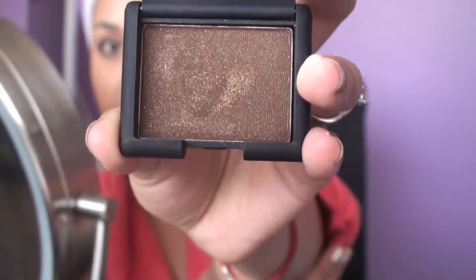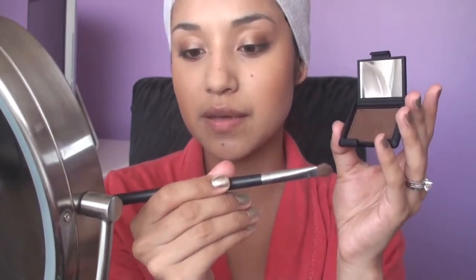Now for the star of the tutorial: this is NARS Galapagos. It's an eyeshadow that's brown, dark, and very shimmery. You can wet your brush to add to the intensity, but since I already did the base in French Fries I'm not going to do that. I'm just going to take the Sigma E55 and pat it down on the lid like that — you want to start by patting it down.